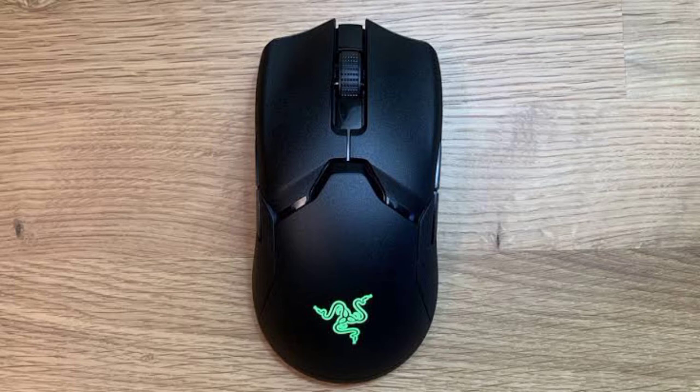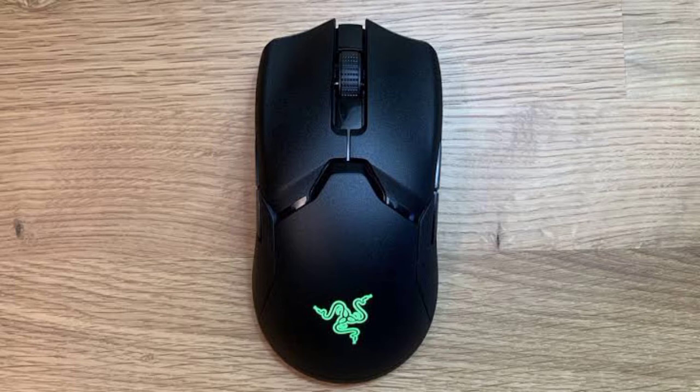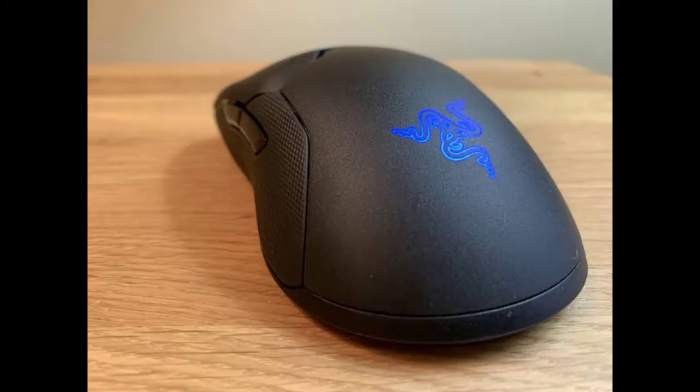However, the Razer Viper strips all that excess away in order to deliver a lightweight gaming mouse that is designed for two things: speed and accuracy. There are a couple of reasons why our new favorite sports gaming mouse is the Razer Viper.